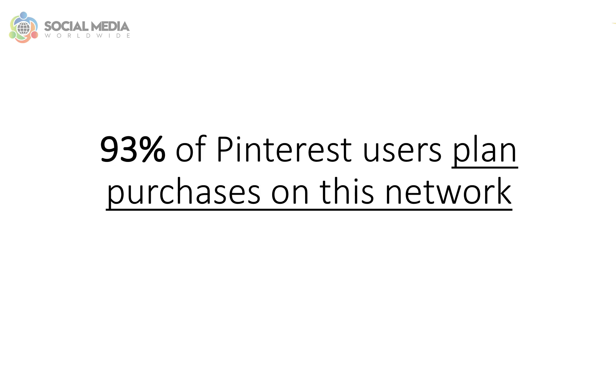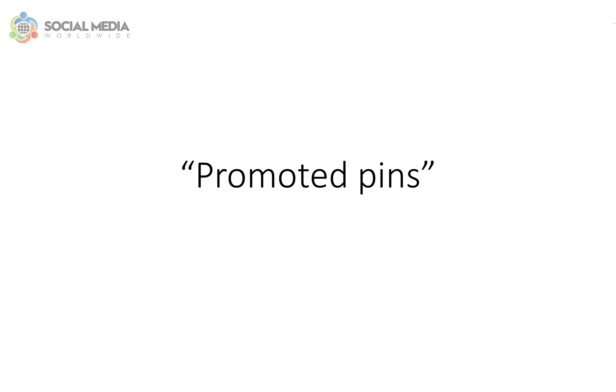Unlike other social networks, such as Facebook for example, where users go to browse rather than shop, 93% of Pinterest users plan purchases on this network. So using paid ads on Pinterest, also known as promoted pins, becomes a no-brainer.